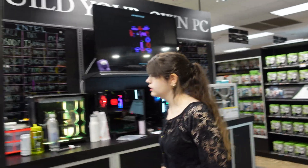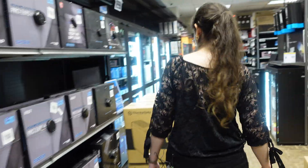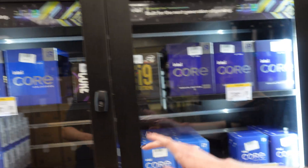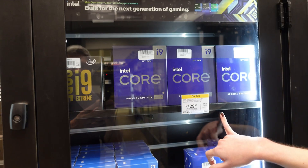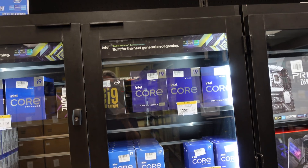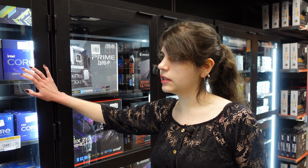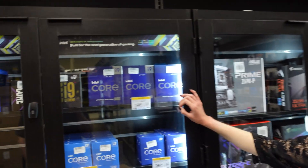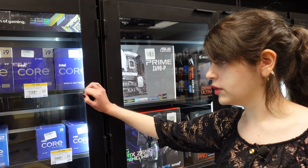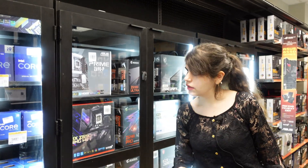The i9-12900K is on sale for $549, and the i9-12900KS special edition is on sale for $729 — $170 off. Both are 16-core processors, but the KS clocks faster and performs better. Since I'm building a server and want maximum CPU performance, I decide to go with the i9-12900KS. Callie says it's worth the investment in the long run and adds it to my itemized list.